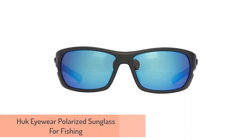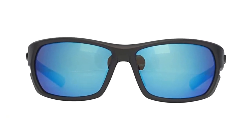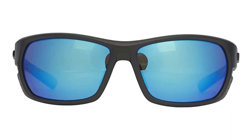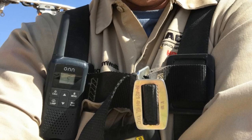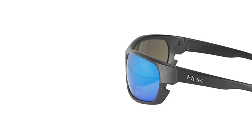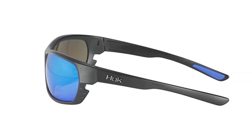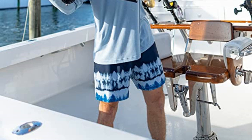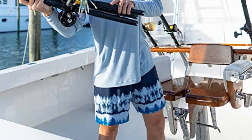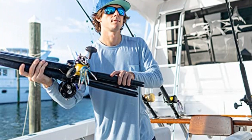Number 5: Hook Eyewear Polarized Sunglass for Fishing. The Hook Polarized are another great pair of sunglasses for smaller budgets. At around $50, they provide 100% UV protection, polarization, and water-repellent lenses. H.U.K. is well known for producing quality gear at affordable prices — make sure to check their fishing shirts and shorts as well. I found the Hook Polarized to have a snug fit that makes them comfortable to wear all day and prevents sunlight from hitting your eyes. The Hook Polarized come in a variety of colors for all kinds of different fishing situations.